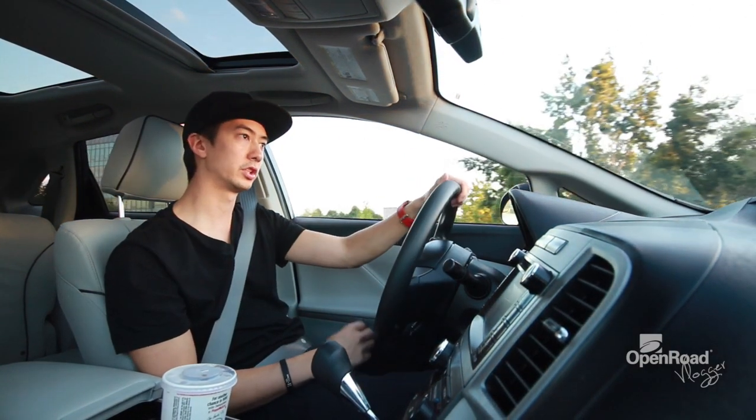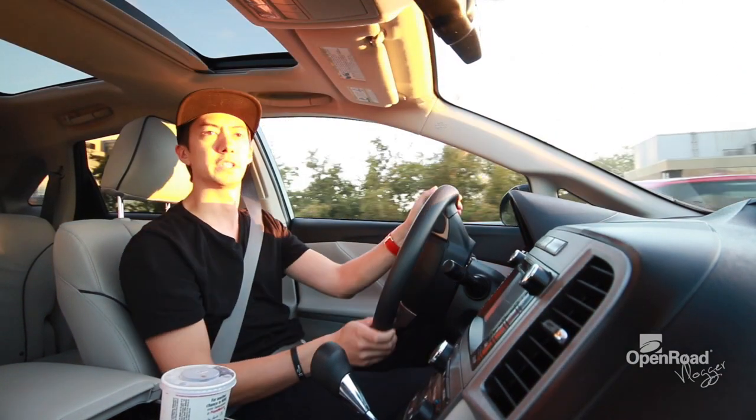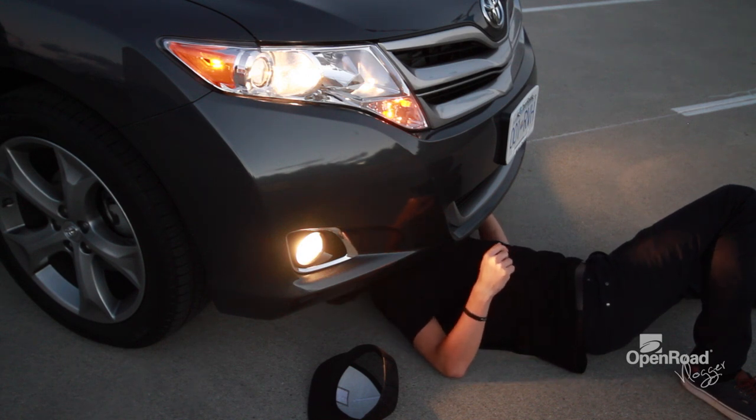The Venza is also based off of the Camry chassis, and it uses the same V6 engine, so it should feel pretty familiar if you're moving up in size from the Camry to the Venza. It definitely has a V6 under here and all-wheel drive.